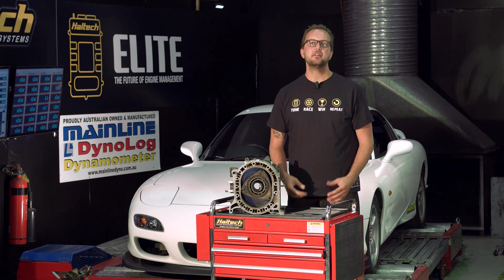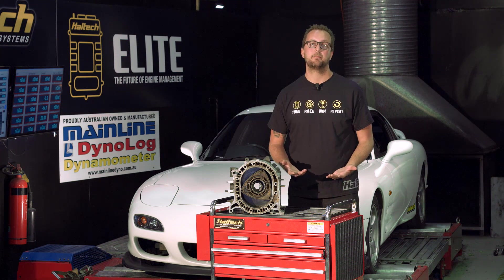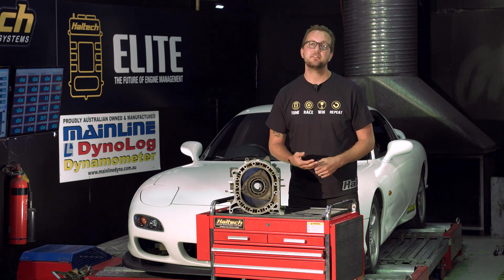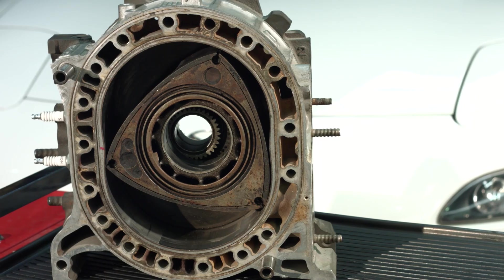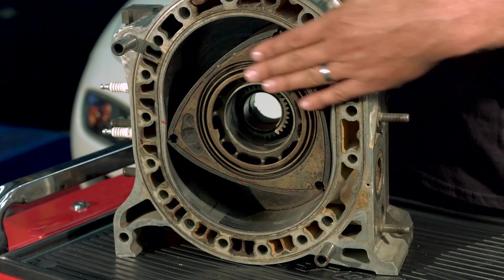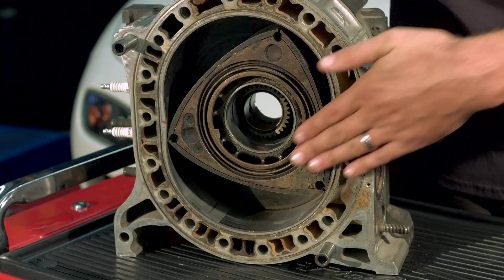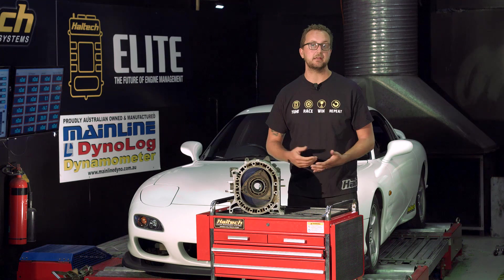The first thing we need to understand is that the rotary engine has half the available processing time of a piston engine. For example, at 6,000 RPM, a piston engine performs a full engine cycle or cam revolution in every 20 milliseconds, whereas a rotary engine performs a full engine cycle in 10 milliseconds. Keep in mind there's a thousand milliseconds in a second, so all this stuff's happening pretty quick.